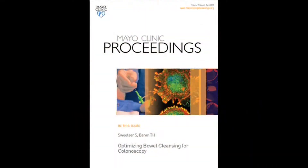Hello, I'm Seth Sweetser. I'm an assistant professor of medicine in the division of gastroenterology and hepatology at the Mayo Clinic in Rochester, Minnesota. And today we're going to be discussing an article that will be published in the Mayo Clinic Proceedings entitled Optimizing Bowel Cleansing for Colonoscopy.